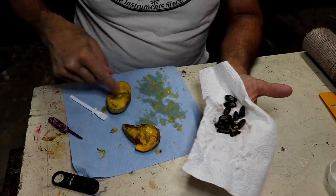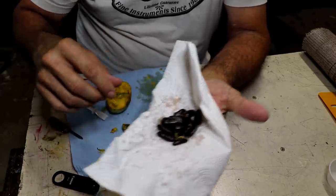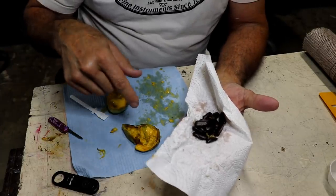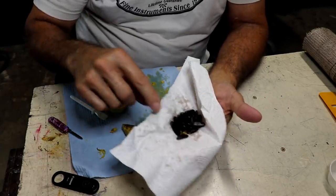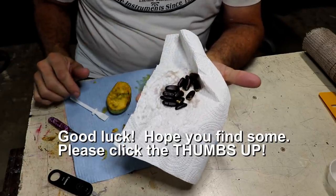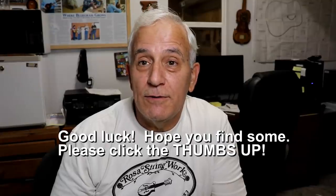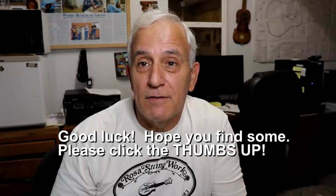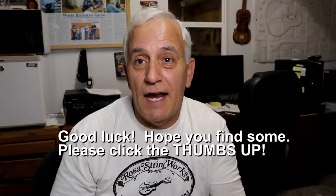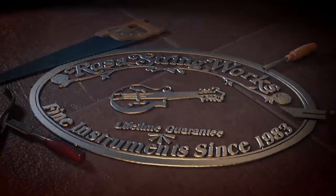Thought you might get a kick out of seeing how many seeds are in one — two, four, six, eight, ten, twelve, thirteen seeds in this one little pawpaw. Look how big the seeds are. You can tell there's not a lot of real estate left for the fruit — it's mostly a seed pod. That's a lot of huge seeds. I hope you enjoyed this little detour taking a look at some pawpaws, the pawpaw tree, and their seeds. Thanks for watching!